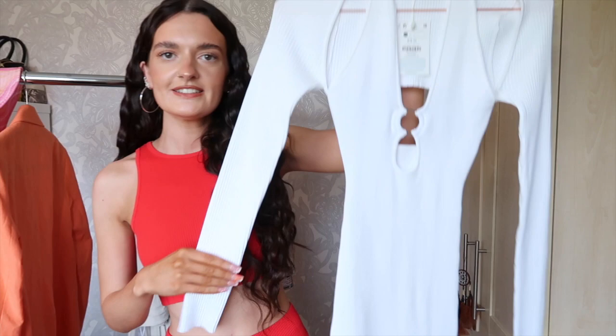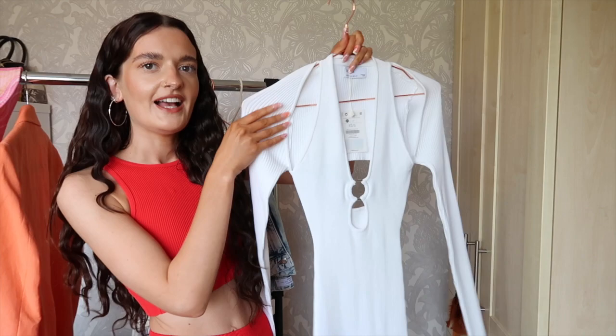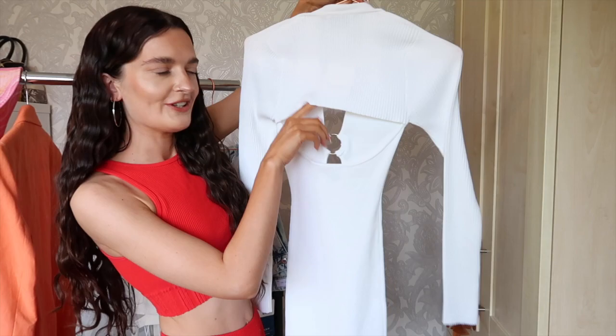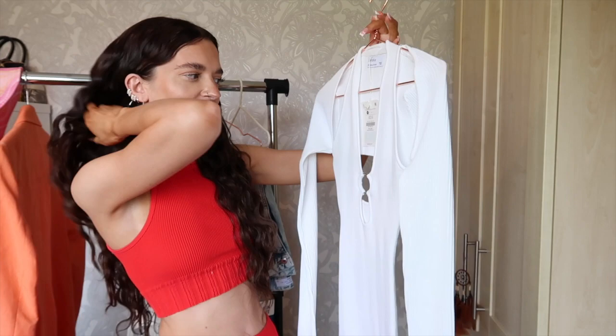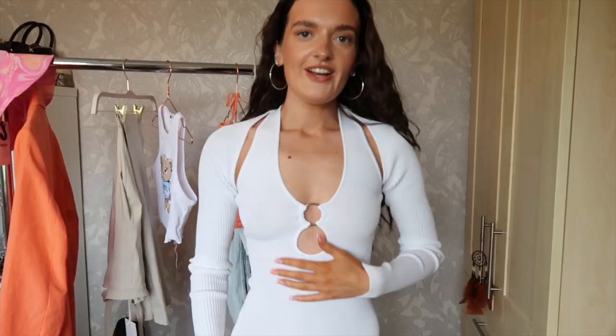Next I got this super cute dress. It's a halter neck dress and it looks like it has a little cardigan over the top, but it's actually all attached — I got it in extra small. It just looks like a little crop cardi over the top, which I thought was really sweet for summer. It's thick — a really nice knitted material. With wavy hair it looks quite nice.